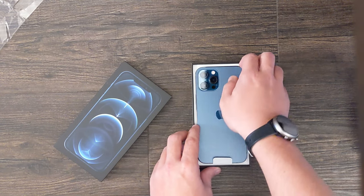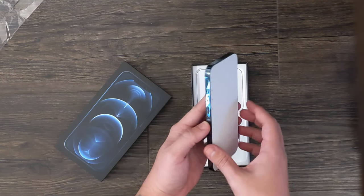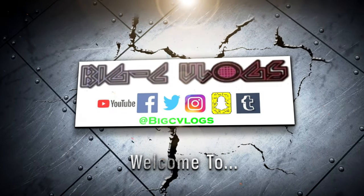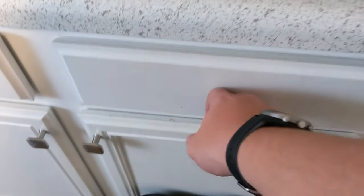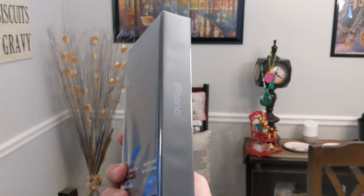Wow, this is a nice phone. Another package. And now for your viewing pleasure, look at that — the iPhone 12 Pro Max in Pacific Blue.